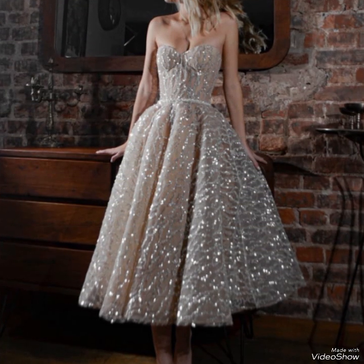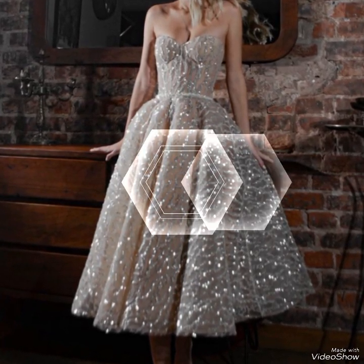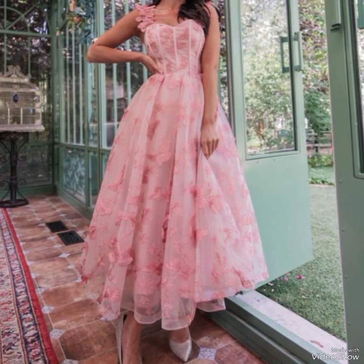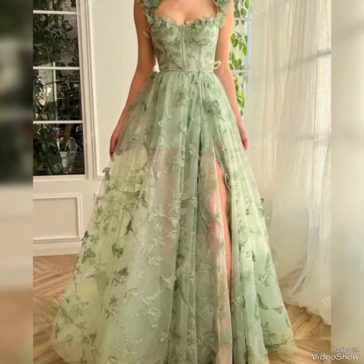Hello guys, welcome back to my YouTube channel, The Elegance by Zoya. Hope all of you are fine and doing very well. Today I am here with amazing and brilliant styling dresses.